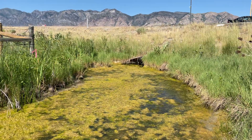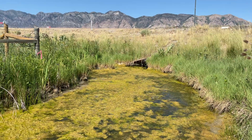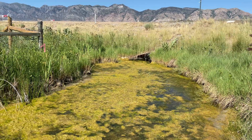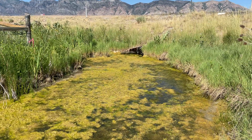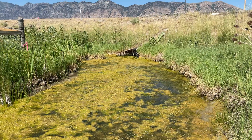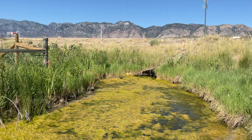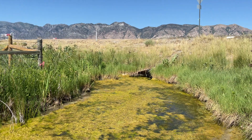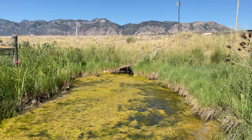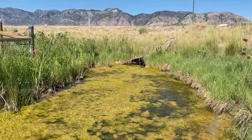Just outside of Bear River Migratory Bird Refuge in northern Utah, we've got some very slow moving water — essentially a swamp. Just to the left of the culvert there is swamp milkweed, and just to the right of the culvert is showy milkweed.